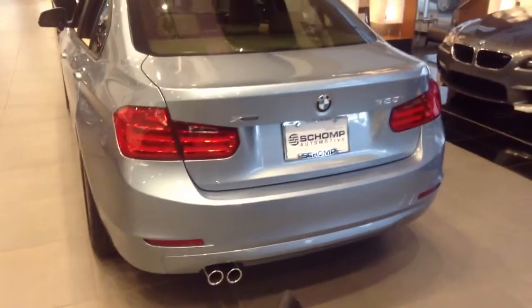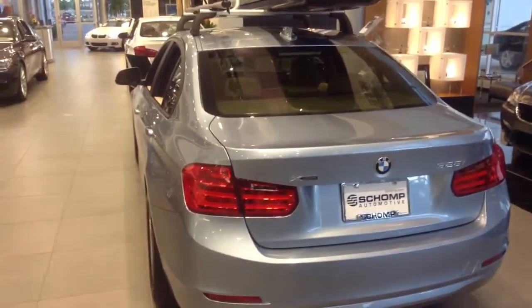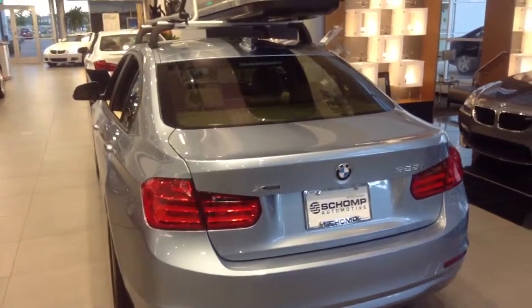So hopefully you're getting a look at the new 3 Series. Again, this is the 328 with the xDrive. Let me know if there's a particular car you'd like to look at — I'd be happy to answer those questions for you. 303-730-1300. Todd Brandes at Shop BMW.